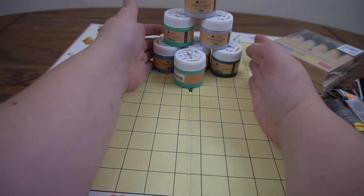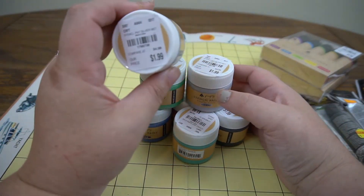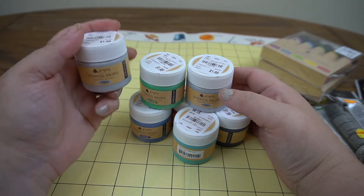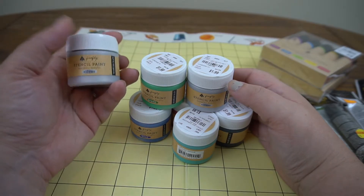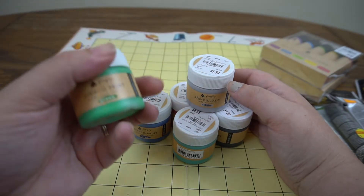I need to start stocking up on painted papers. These are stencil paints by the same company, Firefly, at $1.99 each. I assume they have some sort of thickener in them to hold up to a stencil. I got silver, green...